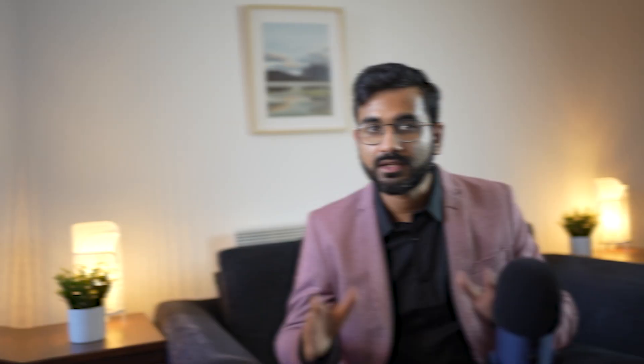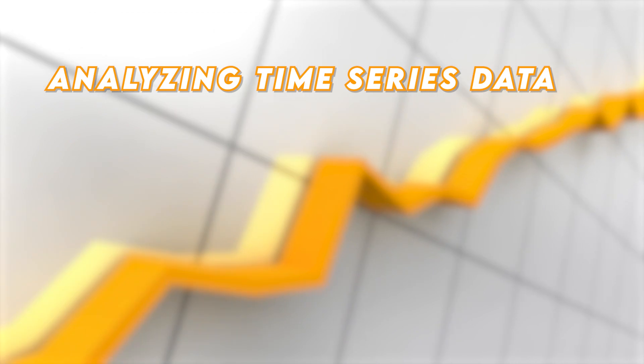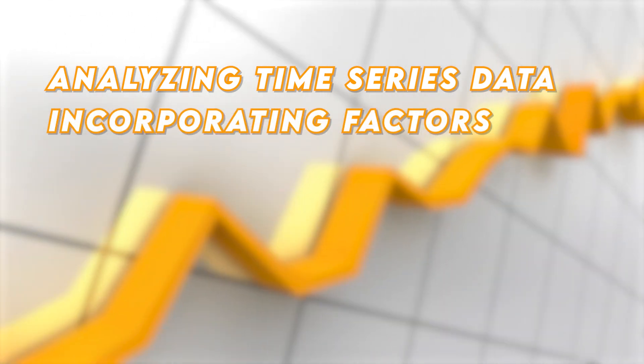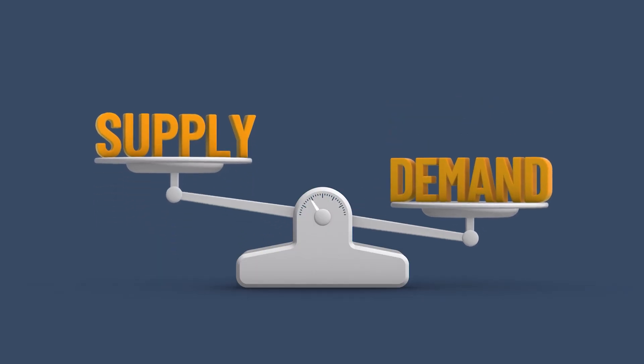Let's explore the field of time series analysis, which is a valuable skill set especially in industries such as finance and economics. For time series analysis projects, consider including Energy Load Forecasting — create a project to forecast energy load or demand based on historical energy consumption data. This project involves analyzing time series data and incorporating factors such as weather conditions, day of the week, and time of the year. Precise load forecasting assists energy companies in optimizing energy generation and distribution, planning maintenance activities, and avoiding supply-demand imbalances.